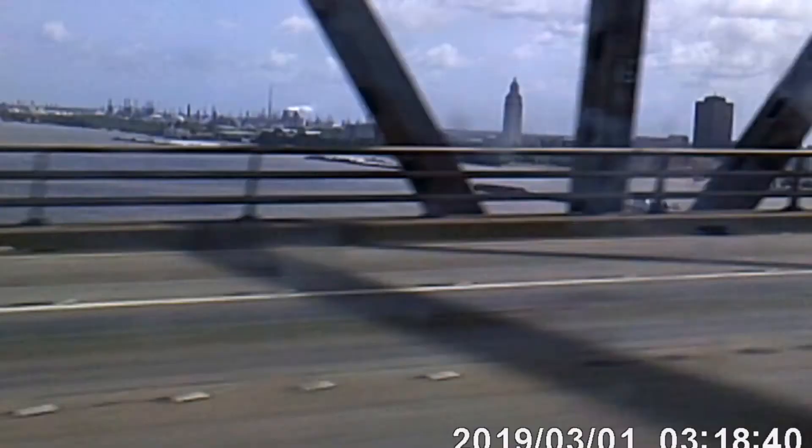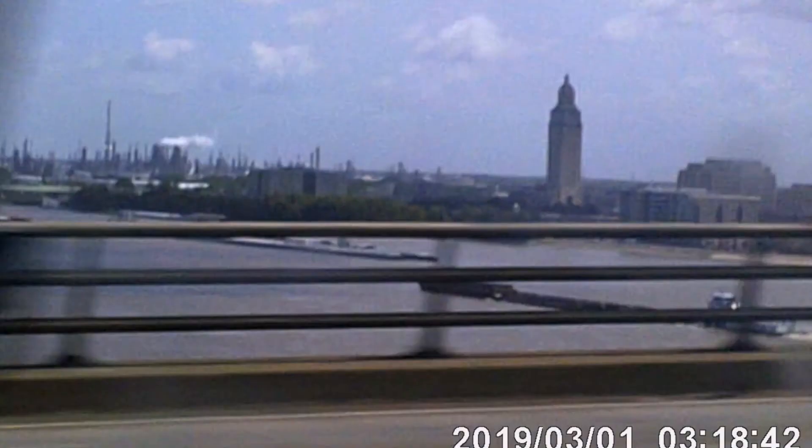Hey guys, check here back with another video. Today we went to Baton Rouge, and that is the state capital of Louisiana right there. It's 460 feet tall and it was finished in 1931.